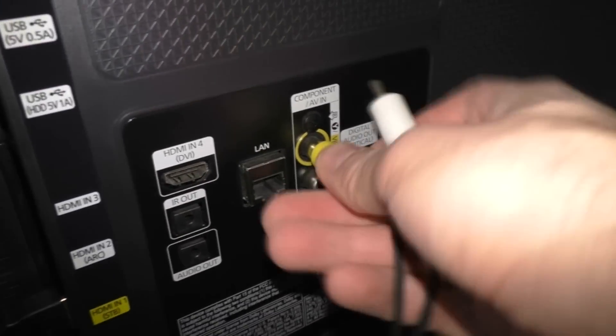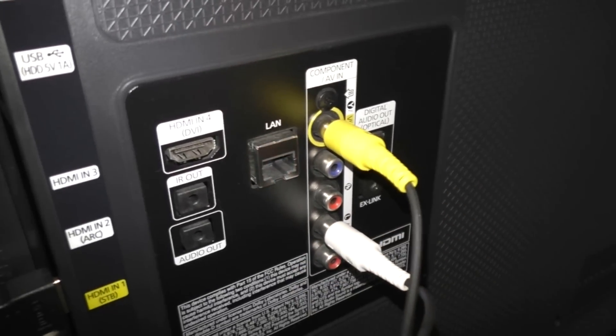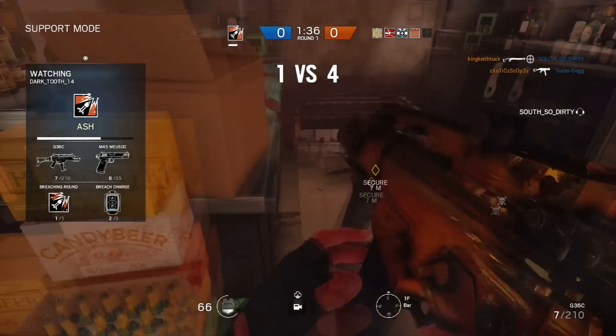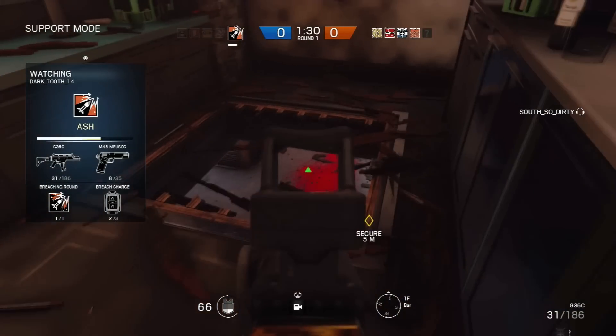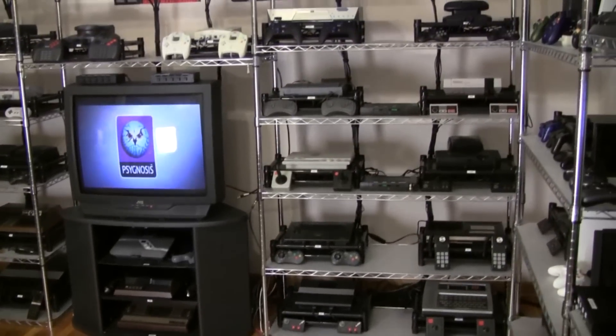I spent a lot of time hooking and unhooking systems up to the TV, so I started looking for ways to have all my systems stay hooked up. It seems like it would get boring, but there's just so many strategies to employ. Things that are frowned upon in other games, such as hiding, is perfectly legit here. It's time to show you the latest monstrosity I've created.